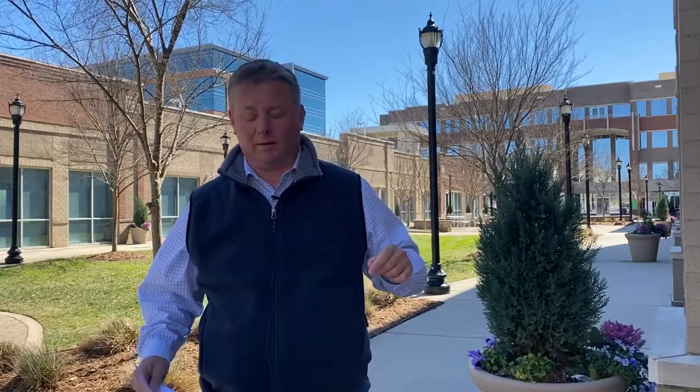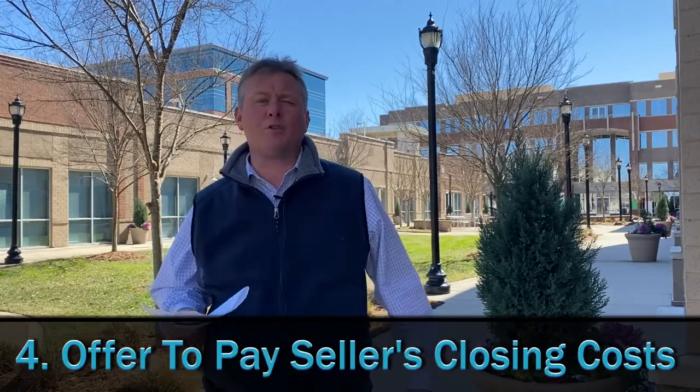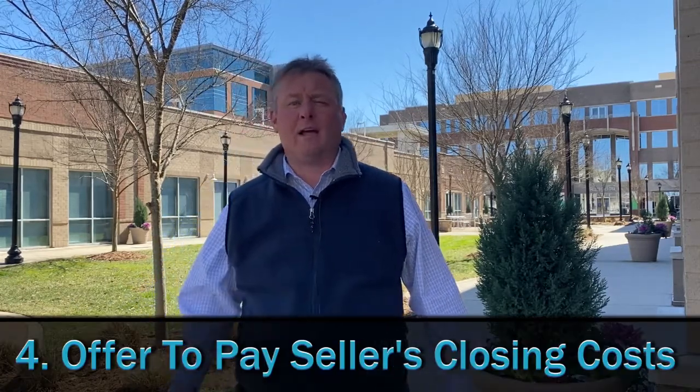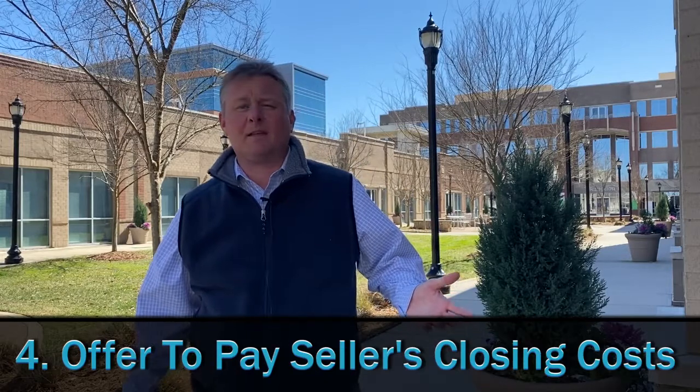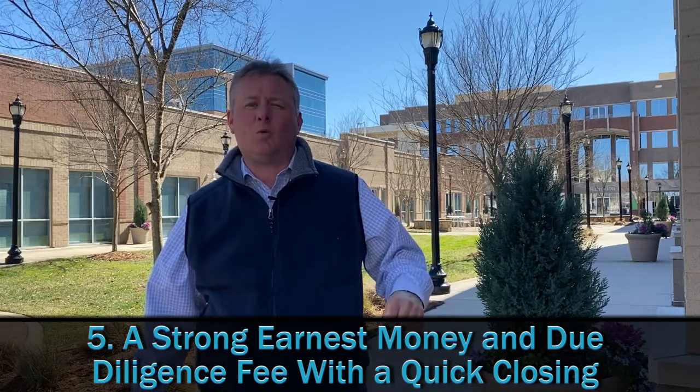Number four: offer to pay the seller's closing costs when they close. And at the same time, tell the sellers they don't have to worry about any unwanted furniture or belongings — we'll take care of it after it closes. And number five: a strong earnest money and due diligence fee with a quick closing.